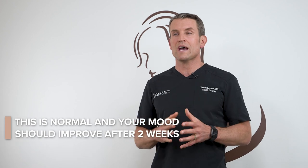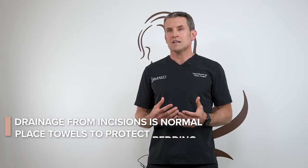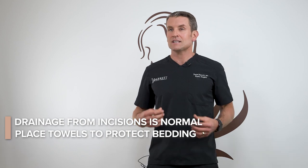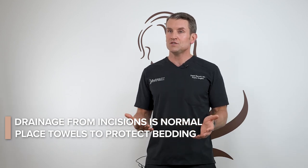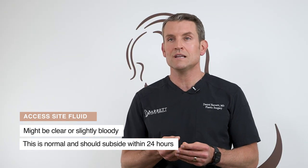It's normal to feel slightly anxious or depressed the first week or two after your operation. Don't worry — this is a normal reaction to any surgery and gets better with time and support. You're going to experience a lot of drainage from your access sites; that is normal. Make sure you don't sleep on any fancy sheets tonight and put protective towels down before you go to bed. It's normal for this fluid to look clear, slightly bloody, or even have a tiny bit of blood. It generally subsides within 24 hours.